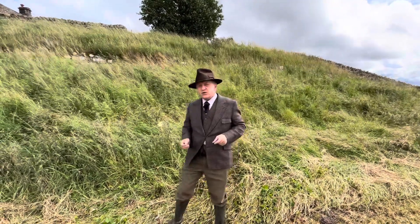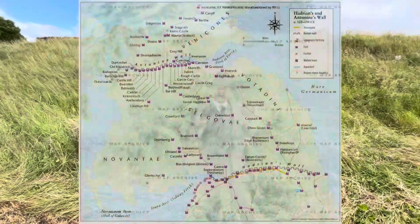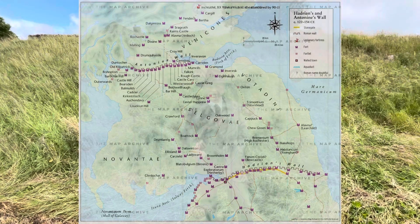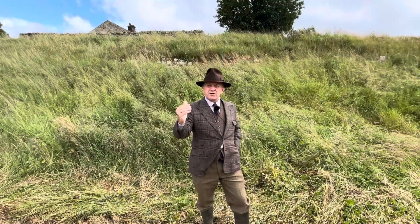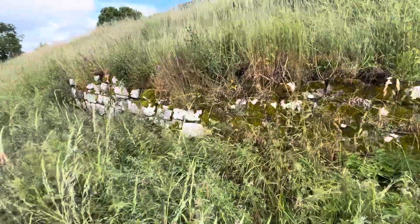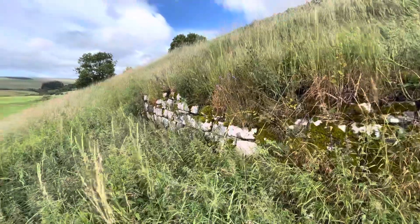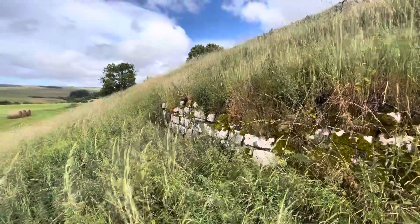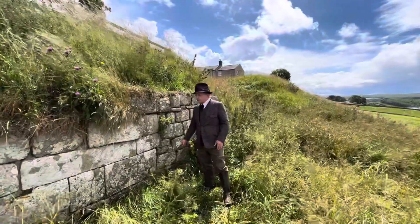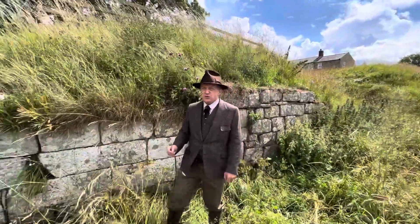Well, the Roman legions pushed north and they established the Antonine Wall, which ran across around about where Glasgow is now — pushing that border far further north. Up in the embankment behind me there's some fine exposed Roman stonework, although this is from the final iteration of the fort. Look at this incredible in-situ Roman stonework surviving here — only in the north!